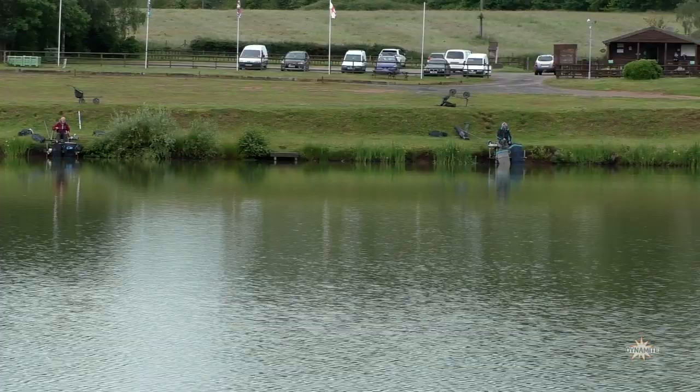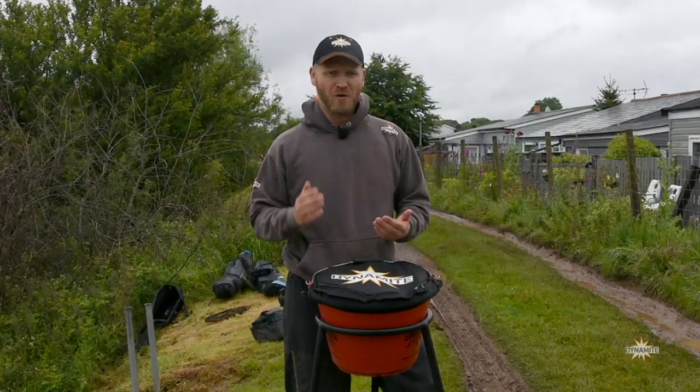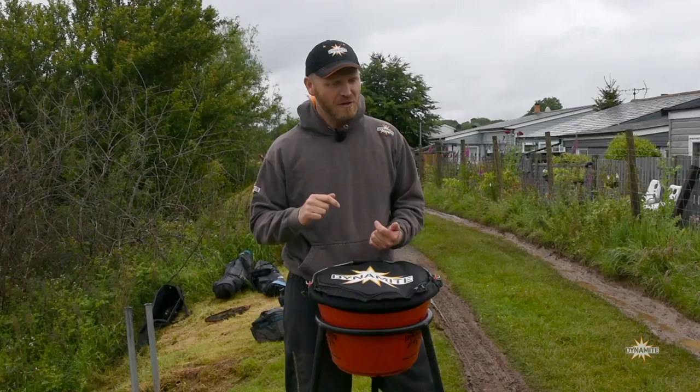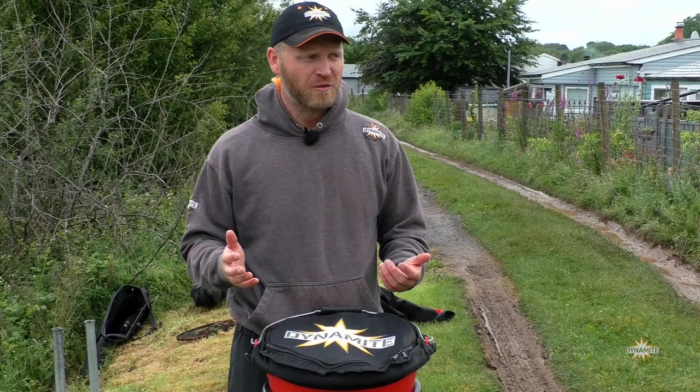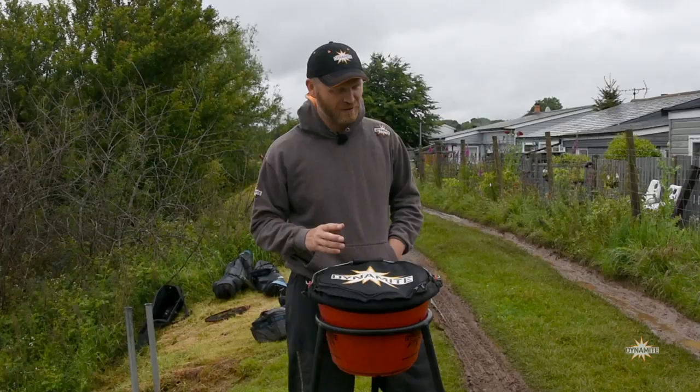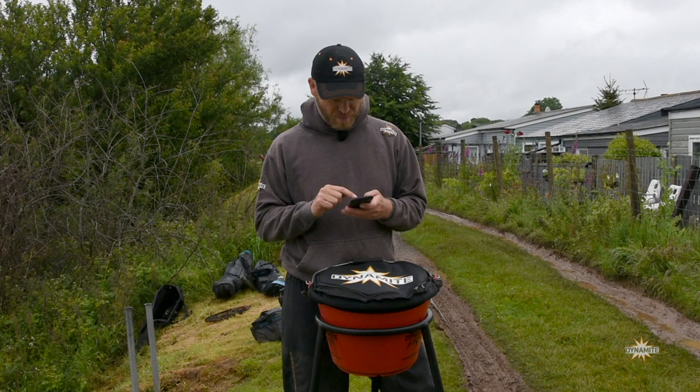Howdy folks and welcome to the Swim Stim Challenge. I'm on the banks of Lafford Lakes today - not necessarily my venue choice, although it's a fantastic venue. I had a message a couple of weeks ago from the guys at Dynamite HQ: meet at Lafford Lakes, nine o'clock. And as always, I was bang on time, raring to go. My challenge came through about 10 minutes ago on my phone, and cameraman Mark told me not to look at it - so it's going to be a little bit of a surprise for me as well as you guys.